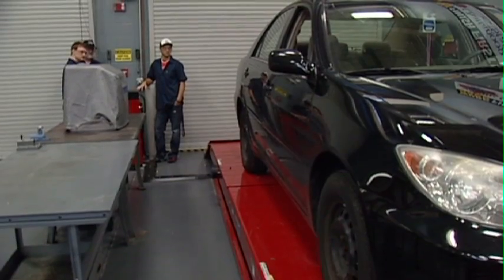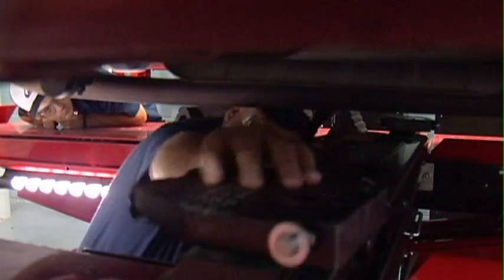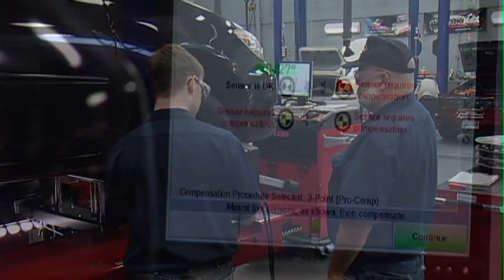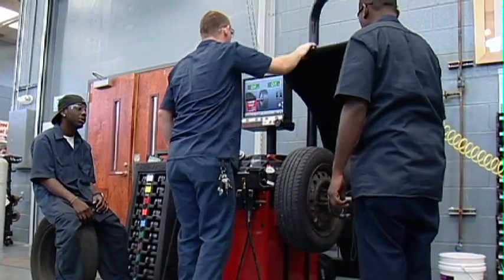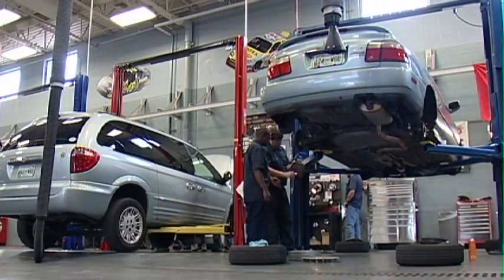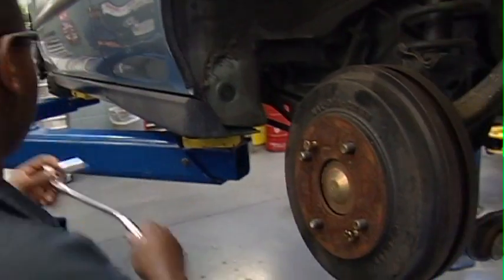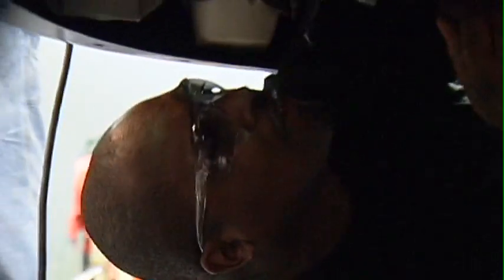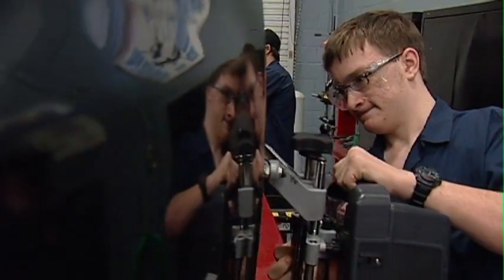The ultimate goal is achieving the National Institute of Automotive Service Excellence certification, widely recognized as an industry benchmark. This is done through diligent hands-on shop training along with successful completion of one of three specialized ASE exams. The process requires hard work but gives great rewards.